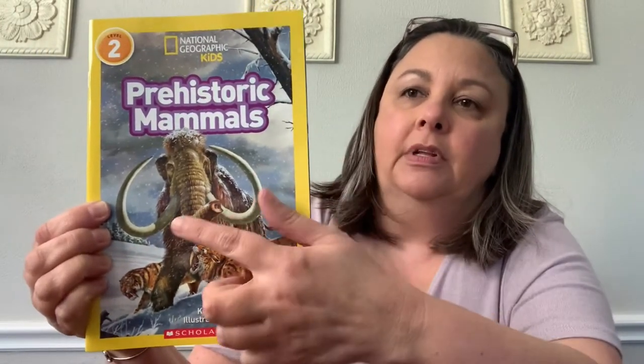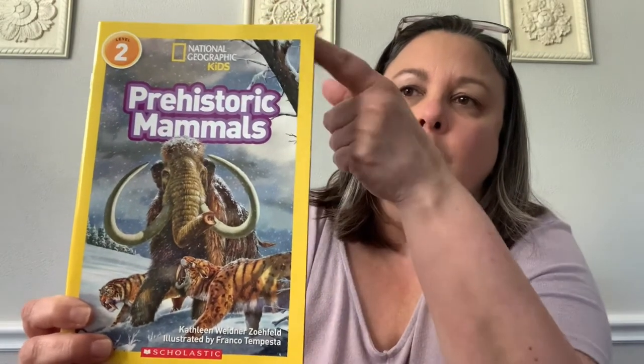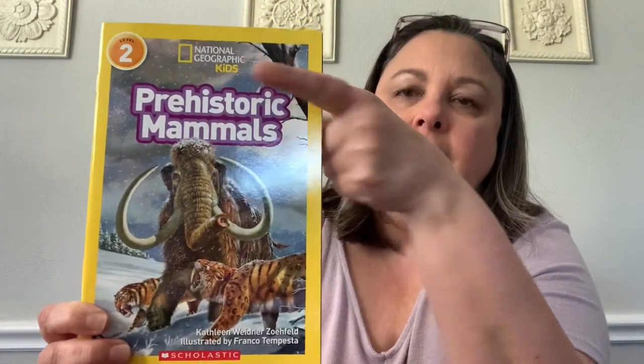Now, these kind of look like photographs, but we know that there are no photographs of dinosaurs. This book was written and the pictures were drawn for National Geographic Kids. We have some of these books in our classroom. Most of them are about dinosaurs, animals, insects, but we don't have this book in our classroom collection.